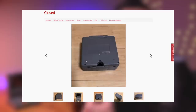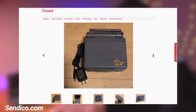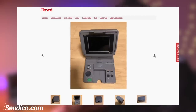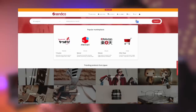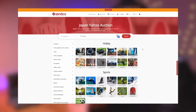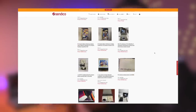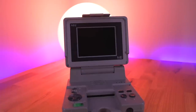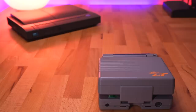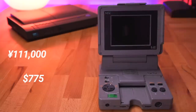I was able to pick this one up for a pretty good price using the website Sendico. The unit was listed as not working, but the overall condition actually looked really good. Sendico is a proxy shopping service that allows you to purchase goods from Japanese websites such as Yahoo Auctions and others. I left a link in the video description if you want to check them out. I got this PC Engine LT for about 111,000 yen, which is about $775 US dollars.